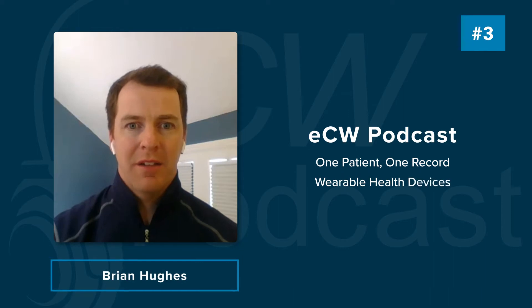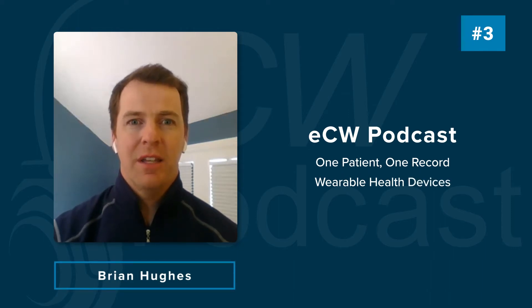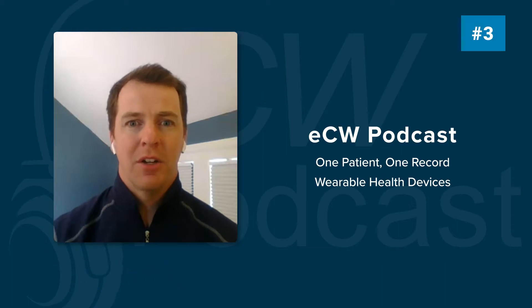Welcome to the eClinicalWorks podcast. I'm Brian Hughes. Today's podcast, we'll be discussing how eClinicalWorks uses the power of technology to create a single location to accurately search, sort, and act upon patient health information from multiple different healthcare entities. Here with me today to discuss eClinicalWorks One Patient, One Record is Helo Product Manager for Telemedicine and Connected Devices, Melissa Alexander.